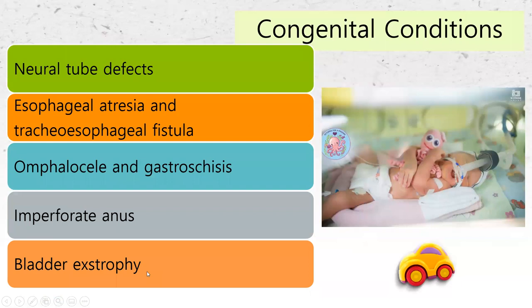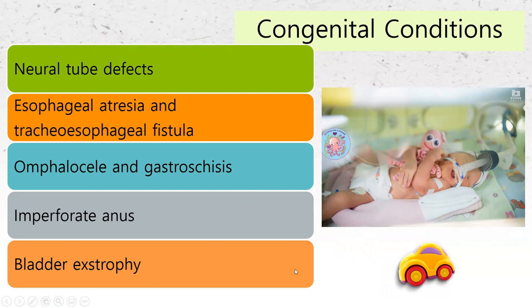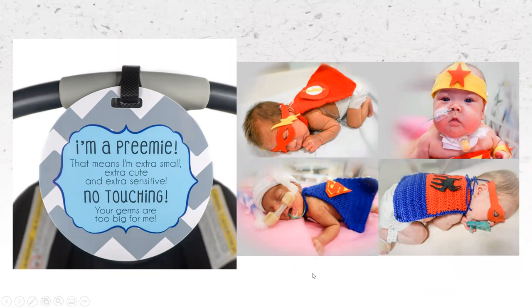Once these babies go home, they're still preemies. We need to give very good education that these babies cannot be out in the general public. Babies are magnets — it's okay to tell somebody 'please don't touch my newborn' or 'please don't come near my preemie,' or have a cute sign to keep people away. And handwashing, handwashing, handwashing. If you have questions, feel free to reach out. Thank you.